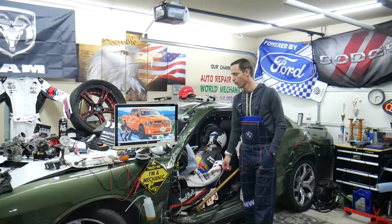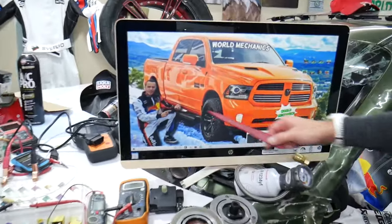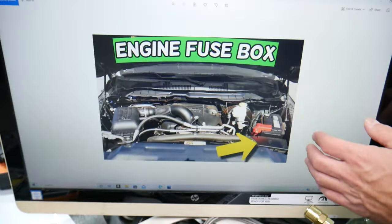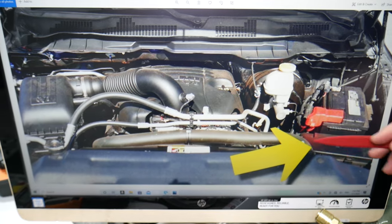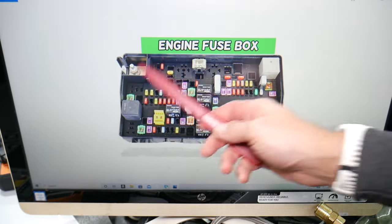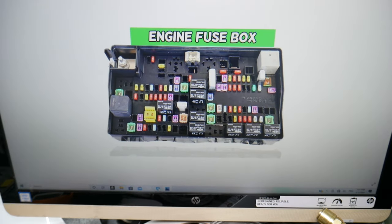If the AC blows hot or warm air, first we need to check some fuses, then we'll explain what else can cause that. Let's go ahead and open the hood on the Dodge Ram. If we zoom in, that's your car battery, and in front of it you have the main engine fuse box. Press the two tabs at the same time to release the cover, and underneath you will find the main engine fuse box with a layout like this one.